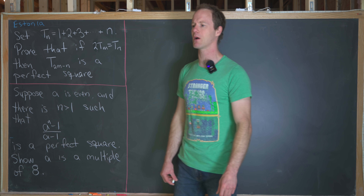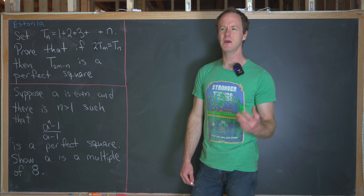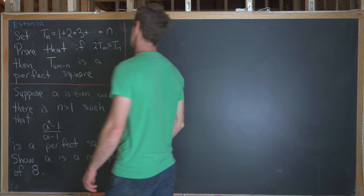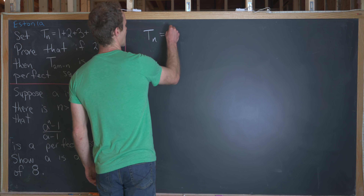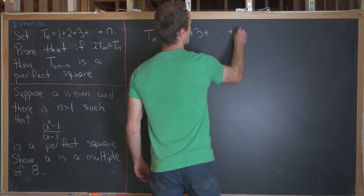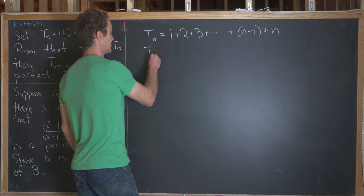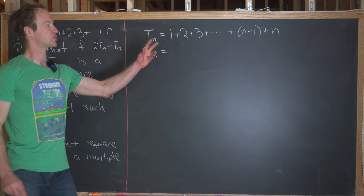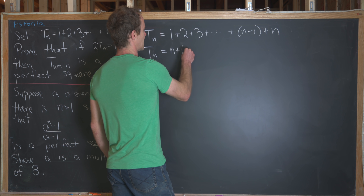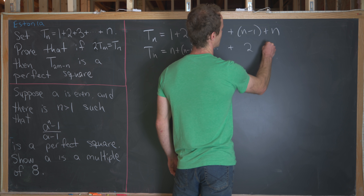A bunch of you guys probably already know the closed form for a triangular number, but maybe we'll just derive it really quickly just for the sake of completeness. So let's take t_n and write it as 1 plus 2 plus 3 plus all the way up to n minus 1 and then n. Then we'll take another copy of t_n and just reverse the order of this addition, so this is going to be n plus n minus 1 plus all the way down to 2 plus 1.